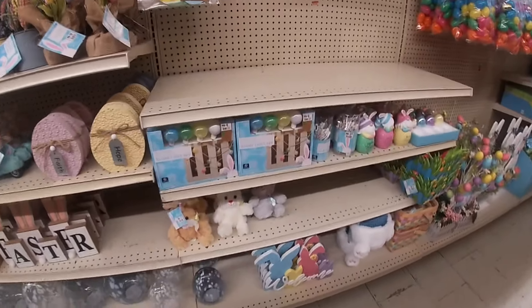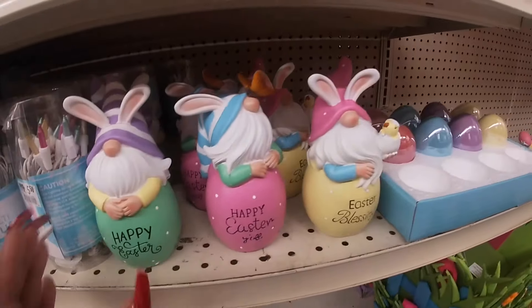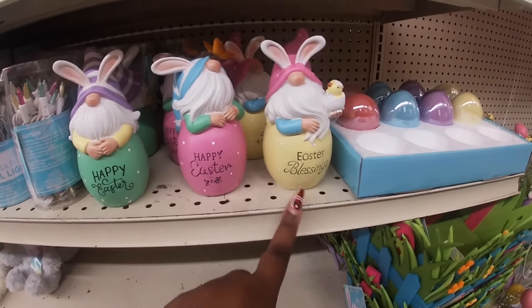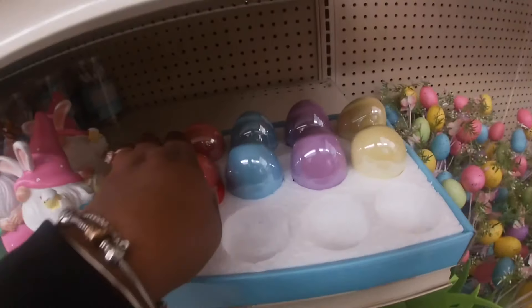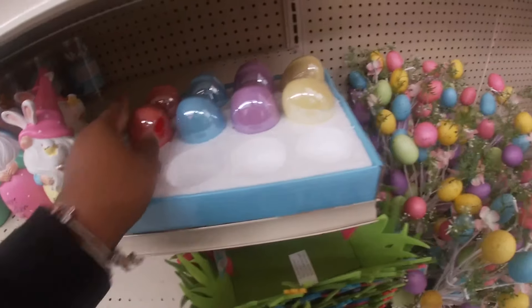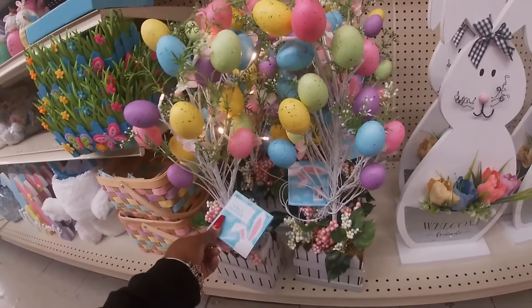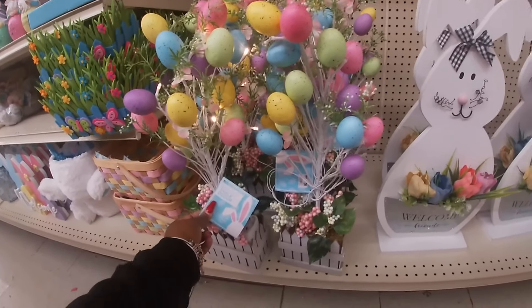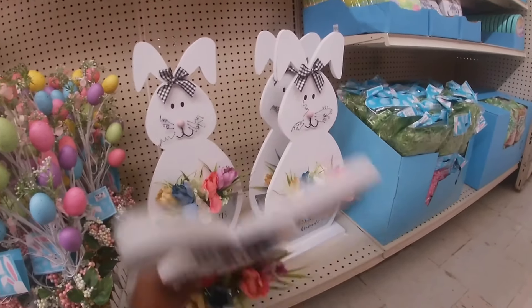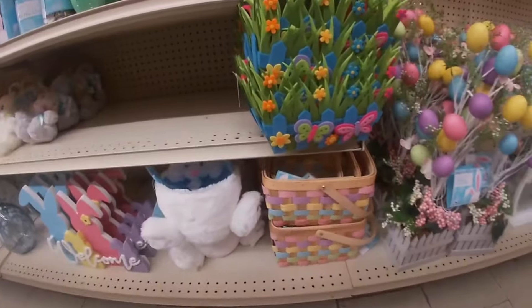Oh, they have cute little lights — these are $8. $5.50. These little three guys right here are $8 — 'Happy Easter,' 'Happy Easter y'all,' 'Easter Blessings.' And these little eggs are $2.50. Oh these are cute for $20 — I like these. $20 — the bunnies say 'Welcome.' Those are $20. Some cute little baskets under here.